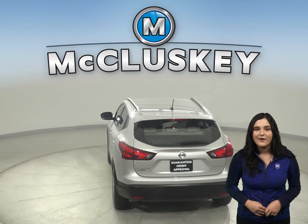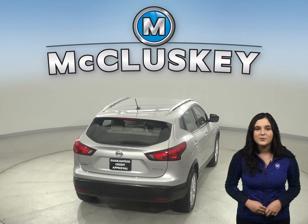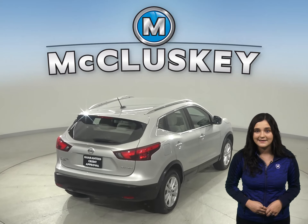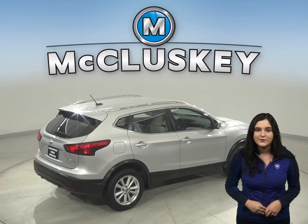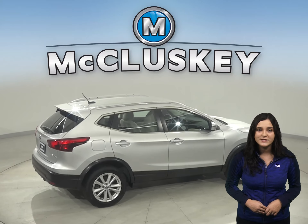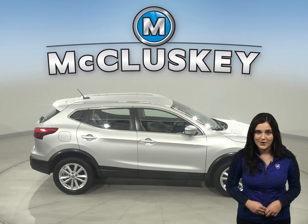For entertainment, this Rogue has an AM-FM radio that's Sirius XM ready, as well as Bluetooth capabilities and a CD player. Steering wheel audio controls will also come in handy when it comes to switching songs or raising the volume — that way you don't have to take your eyes off of the road.